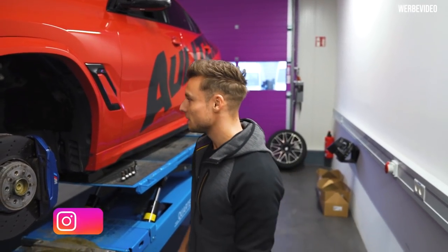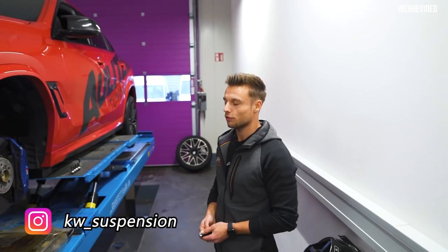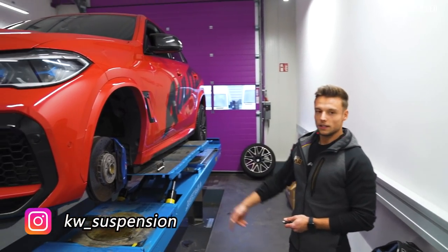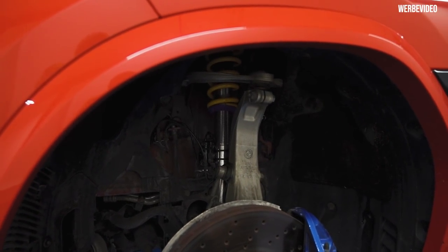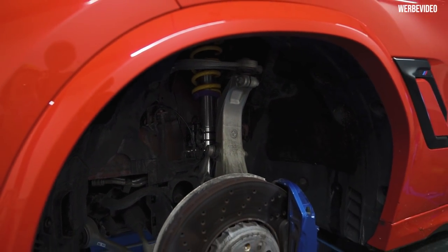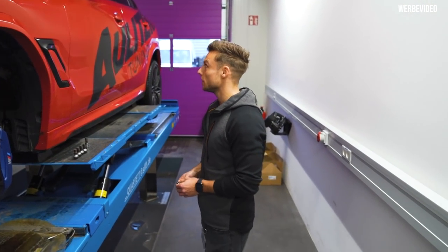Hello, a short update from Fichtenberg. We have a beautiful X6M Competition from Aulinski in the house. Dennis, you can switch here. For the first time, the KW Variant 4 in a SUV. Of course, we have a nice development trailer. We have a new one from Aulinski.